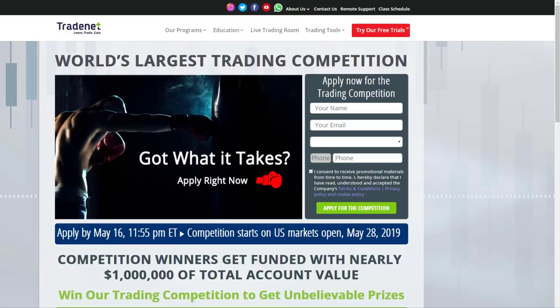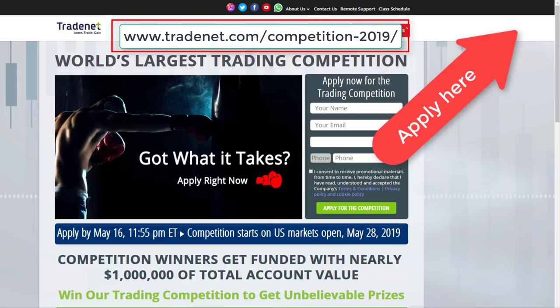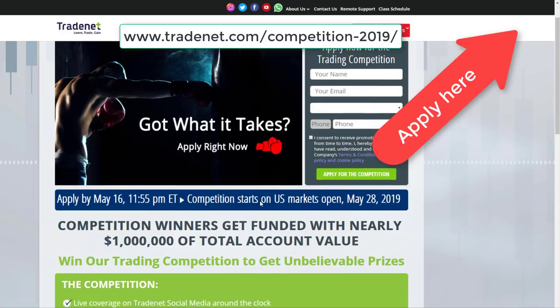The most important announcement for the day: it's the world's largest trading competition, which is about to start soon. You can apply until May 16th — the competition starts May 28th. You'll be trading a $240,000 demo account for 10 days and can win amazing prizes. Check the link here — that's the link you need in order to apply, or just click in the corner to find it right there.